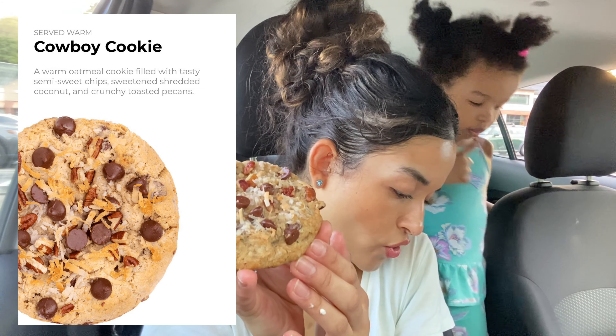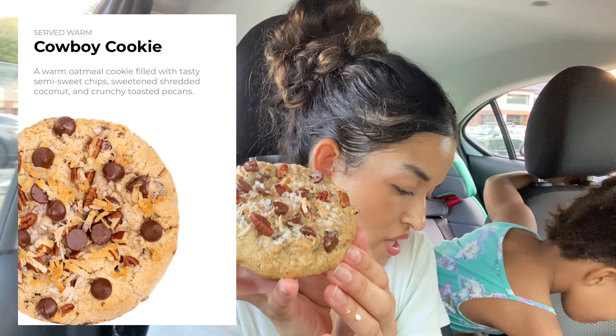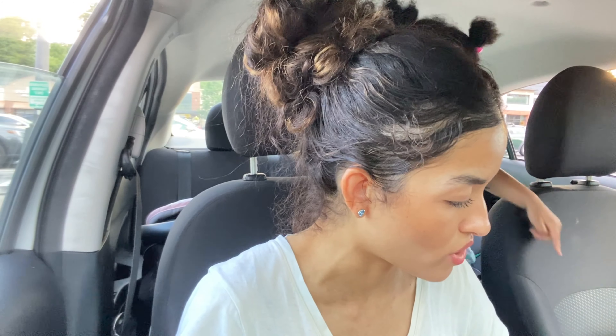And then there's the Warm Cowboy Cookie: a warm oatmeal cookie filled with tasty semi-sweet chips, sweetened shredded coconut, and crunchy toasted pecans. I've had this before — it's better than I thought it would be. It does have a lot going on which I'm not really a fan of, but I do like it. So they've had all these cookies before; I've had all of them except the strawberry shortcake and the brownie sundae.